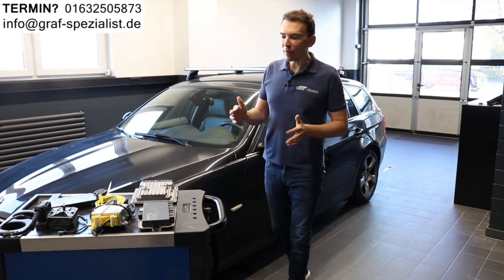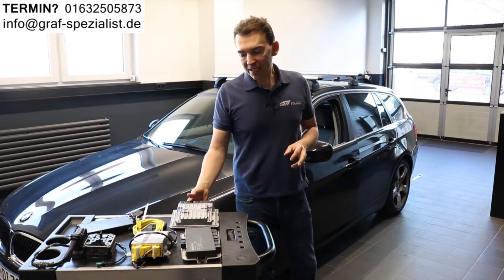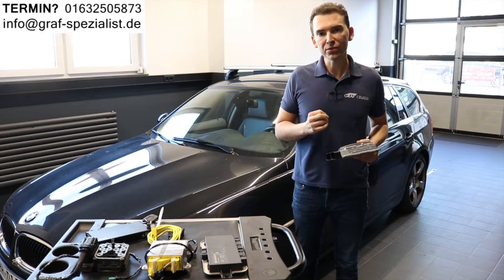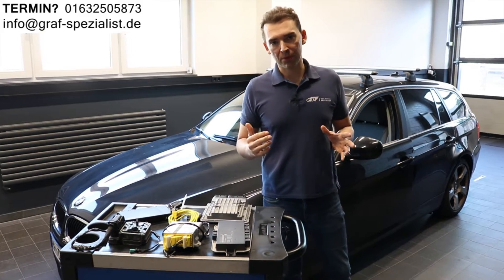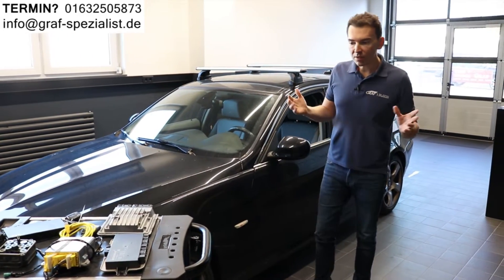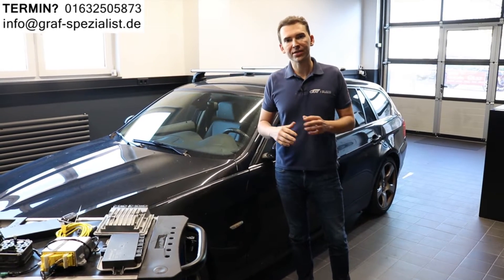Why not buy a new one at the BMW dealership? For example, the control unit for the engine costs about 2,000 euro. The control unit for the ABS or DSC costs 3,000 euro. But even if you are lucky and you get a new one, that is not easy nowadays because many parts are not available.